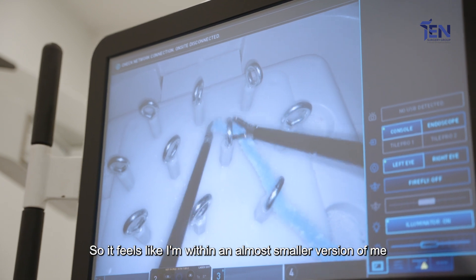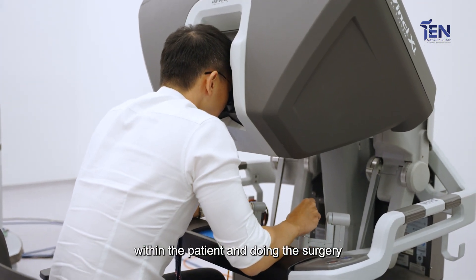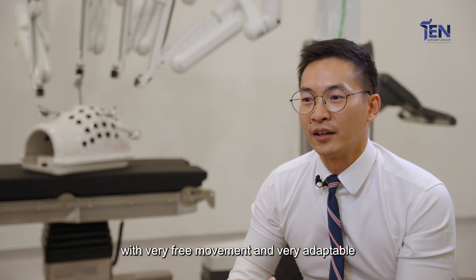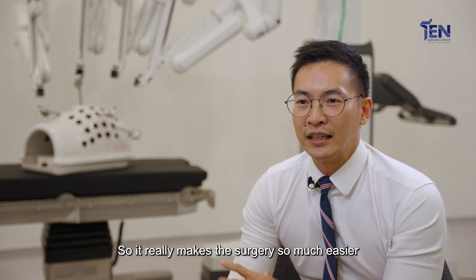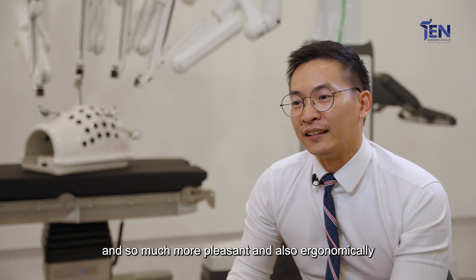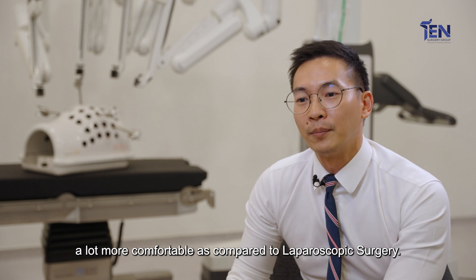It feels like I am within — almost a smaller version of me within the patient — doing the surgery with very free movement and very adaptable and dexterous movements. It really makes the surgery so much easier, more pleasant, and also ergonomically a lot more comfortable compared to laparoscopic surgery.